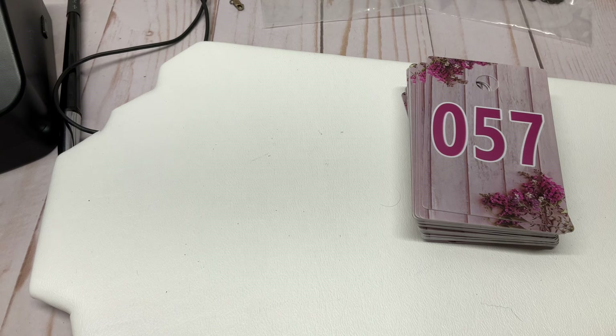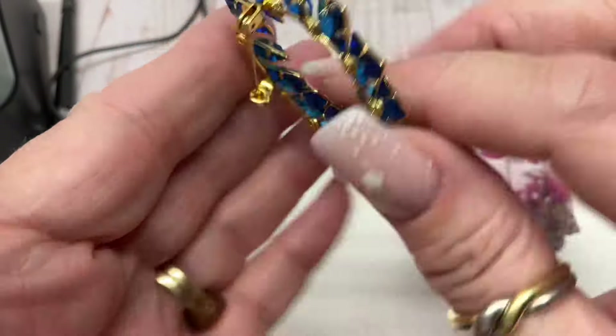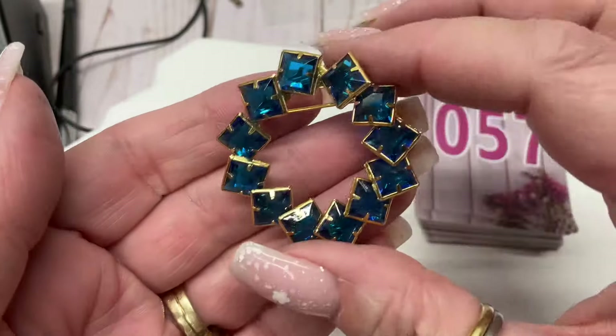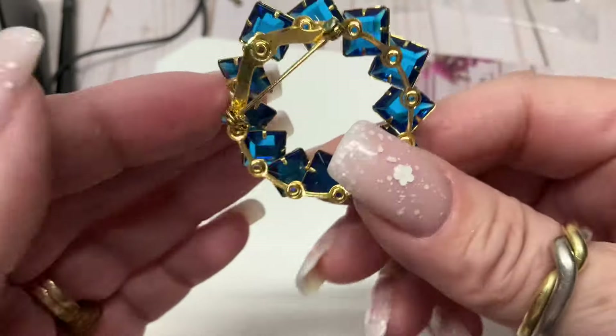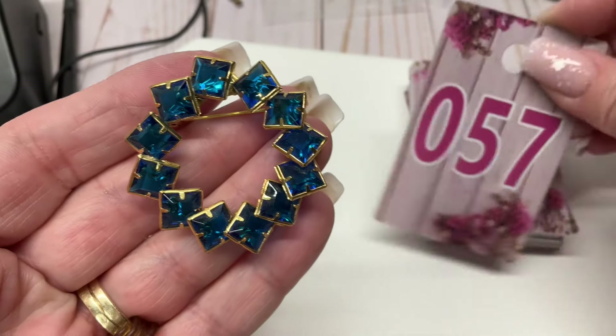Someone wanted to buy this piece forever ago and then I never heard from them again, so I set it aside forever. Here it is — it's a vintage piece and it is so cute. These are acrylic, super pretty. Three bucks.